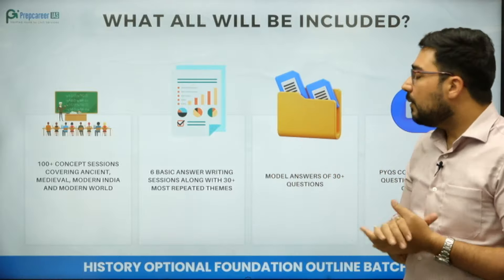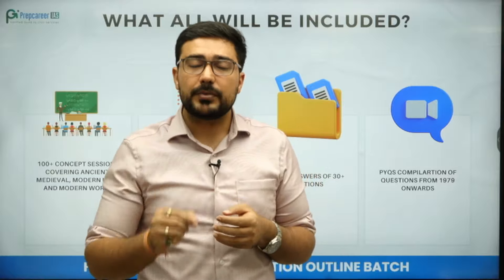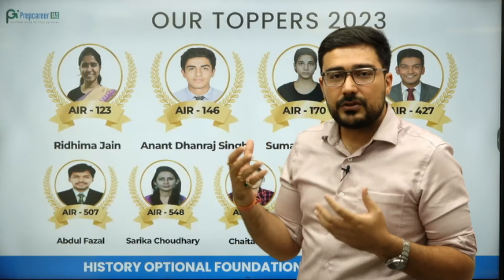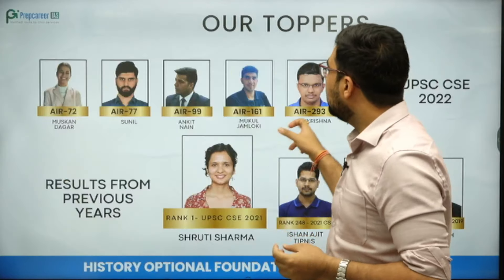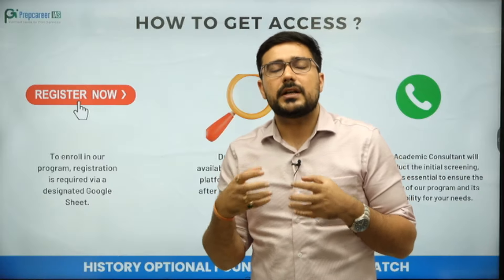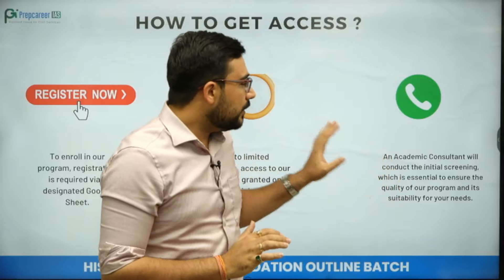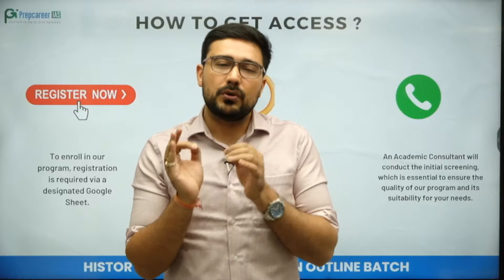If you want this kind of help from our side and become a topper, you can register on the sheet. The moment you register, you are going to get a call from our team. Our team is going to ensure they understand your requirements, and an academic consultant will be able to give you a tailor-made solution for your needs.